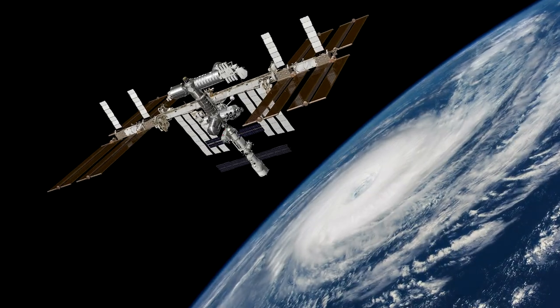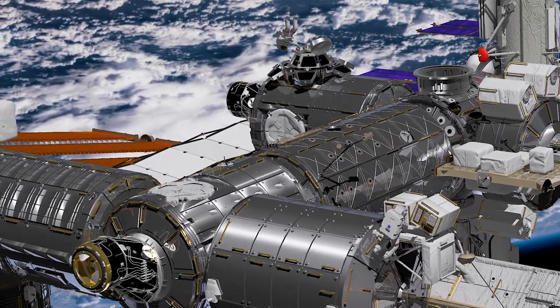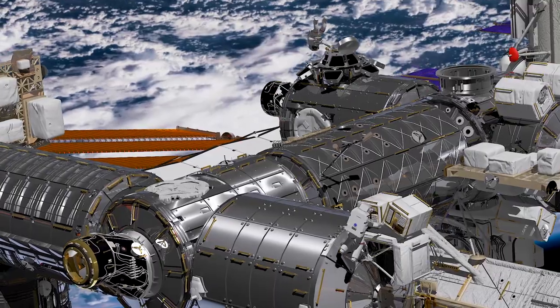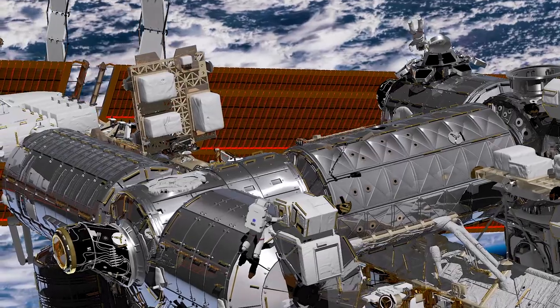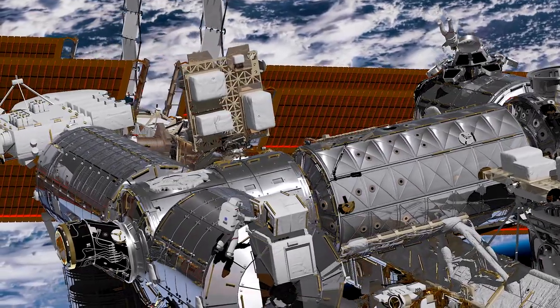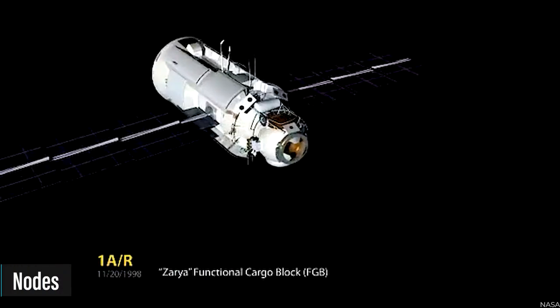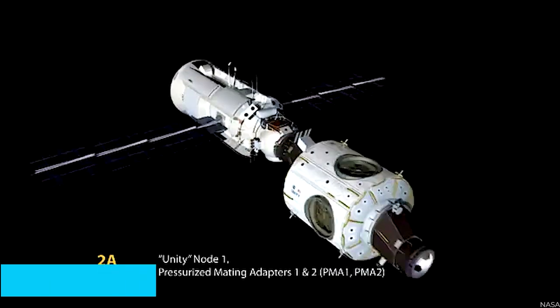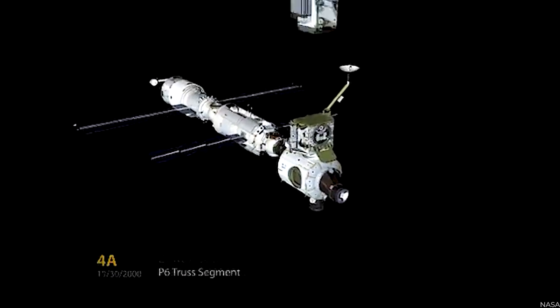Delving into the intricate makeup of the space station, we encounter its multifaceted parts referred to as modules. Acting as the building blocks of this extraordinary structure, the modules possess vital components that breathe life into the station's functioning. Within the space station, nodes play a crucial role in connecting its diverse modules, fostering the seamless flow of resources, information, and movement.